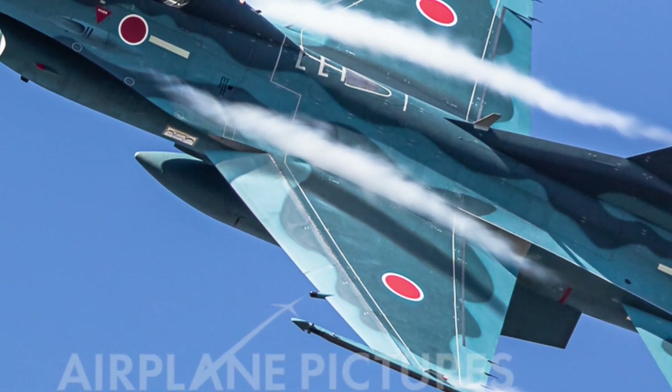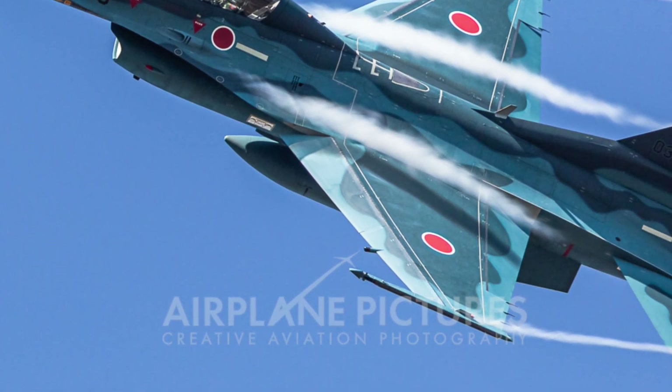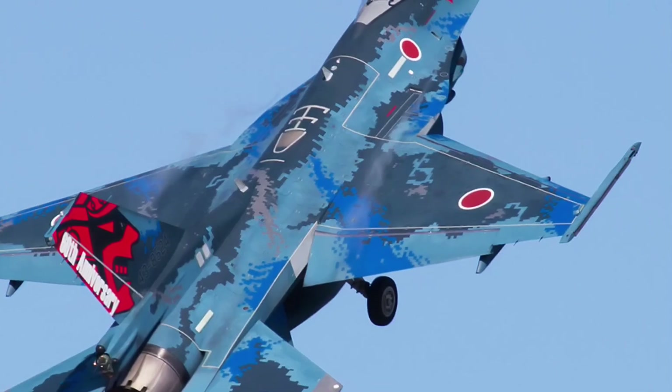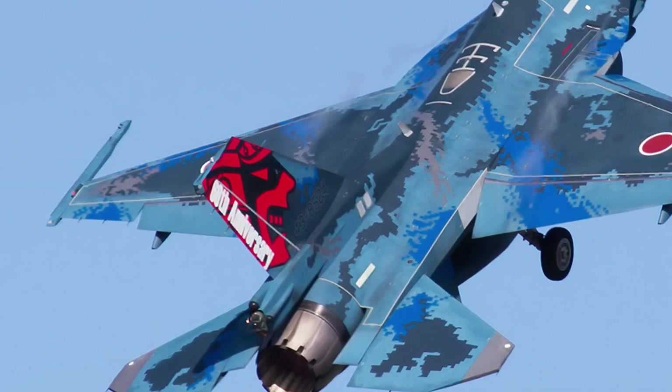The weapon system has been redesigned to match this evolution. The F61 features two internal weapon bays capable of carrying precision-guided missiles, hypersonic standoff weapons, and next-gen electromagnetic pulse disruptors. There's also a modular rail under each wing for optional payload expansion, although still stealth-shaped to minimize detection.